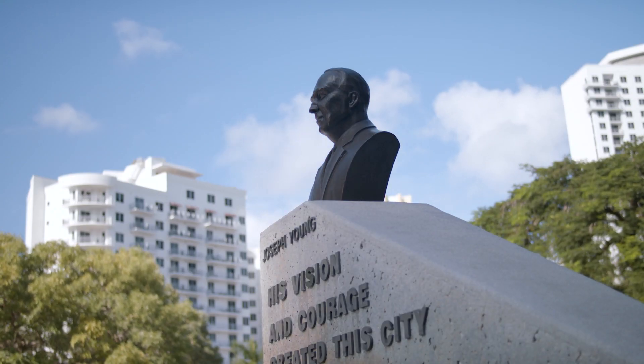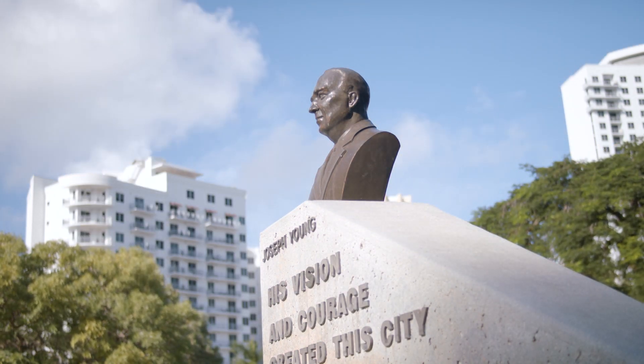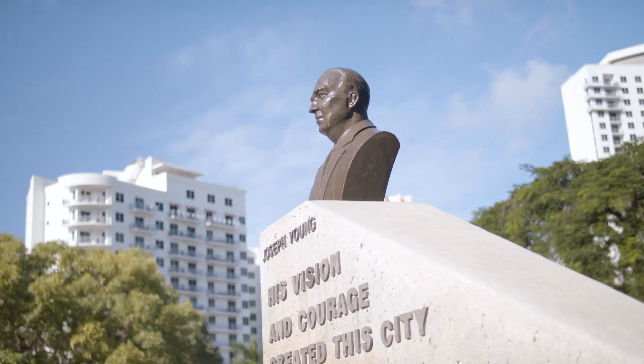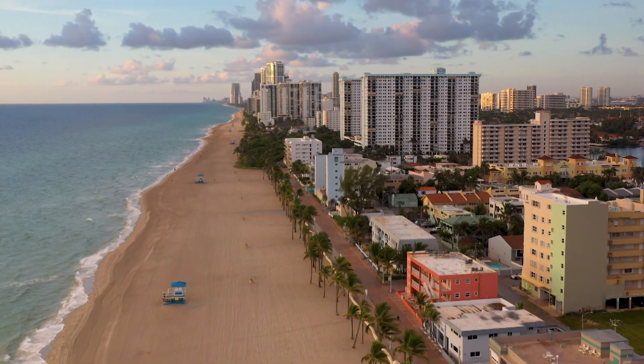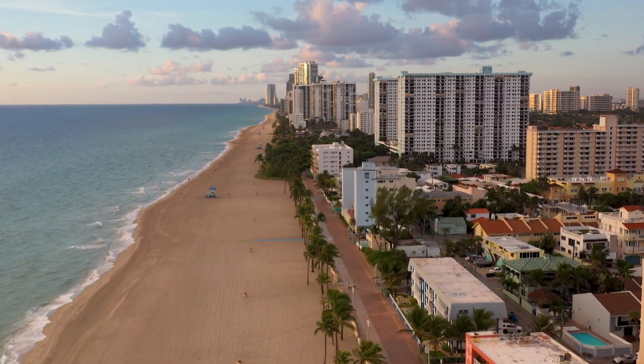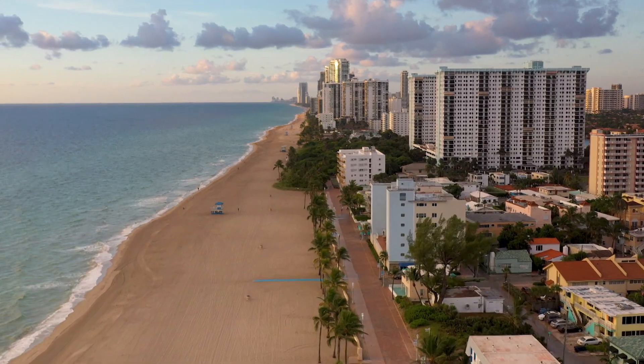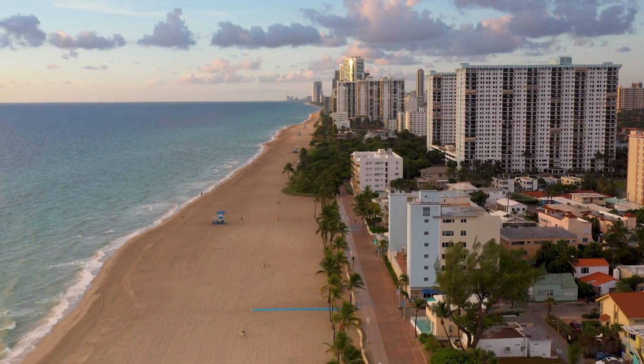We have a 10-acre park right in the middle of our downtown. All the development going on around there gets to use that park. It's all part of the City Beautiful concept, which is what our founder built this city on — public access. That's why we have a broadwalk in front of this hotel. No other city or coastal community in Florida has a two-mile-long broadwalk. We have two beautiful lakes that have public access. I'm passionate about Hollywood's history because it's my hometown and I don't want to see it erased.